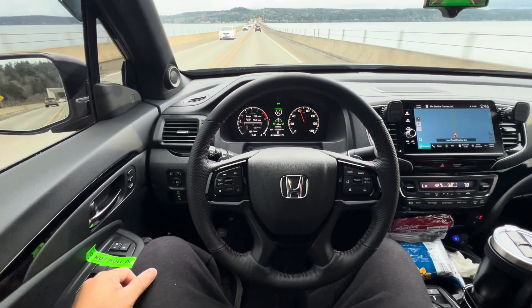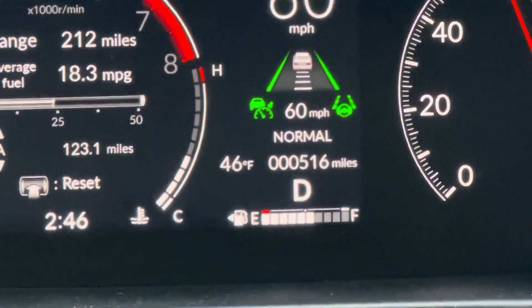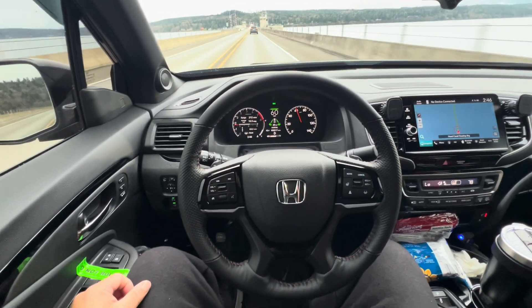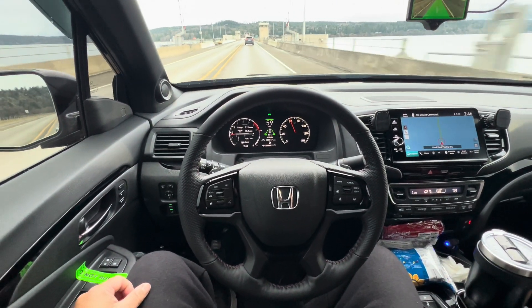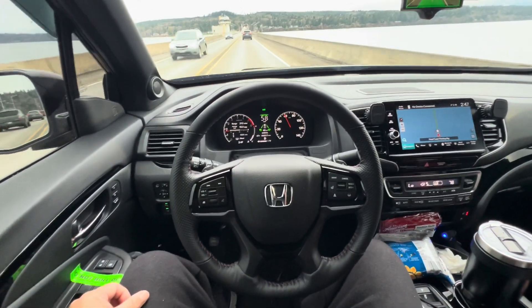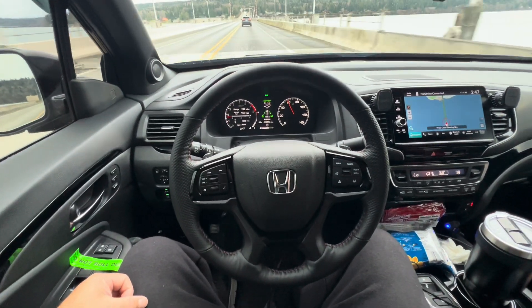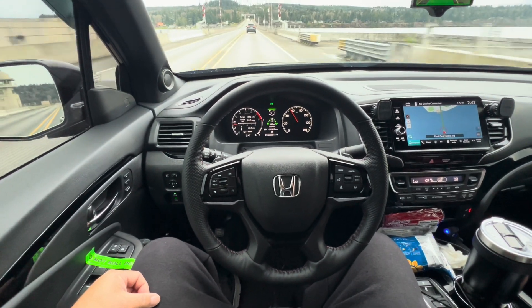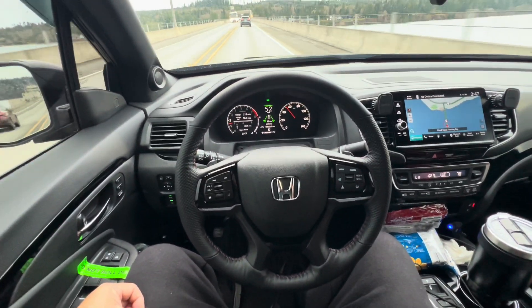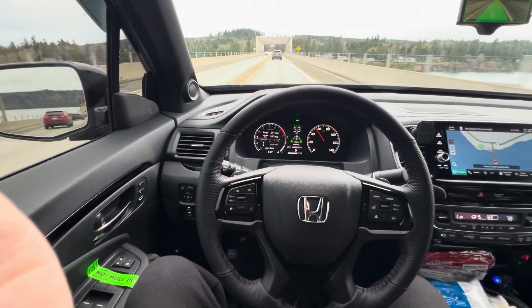Up here in Washington — went to visit Port Townsend and had some friends up there. I've got about 560 miles on this vehicle now; I picked it up about a week and a half or two weeks ago. I have driven it without the Comma hardware, and it does work, but it constantly asks you to hold the steering wheel. It was kind of annoying, which is why I installed the Comma as soon as I got the vehicle. I used it in my 2023 Honda Ridgeline before upgrading to the 2024 — worked great on both vehicles, no issues at all.